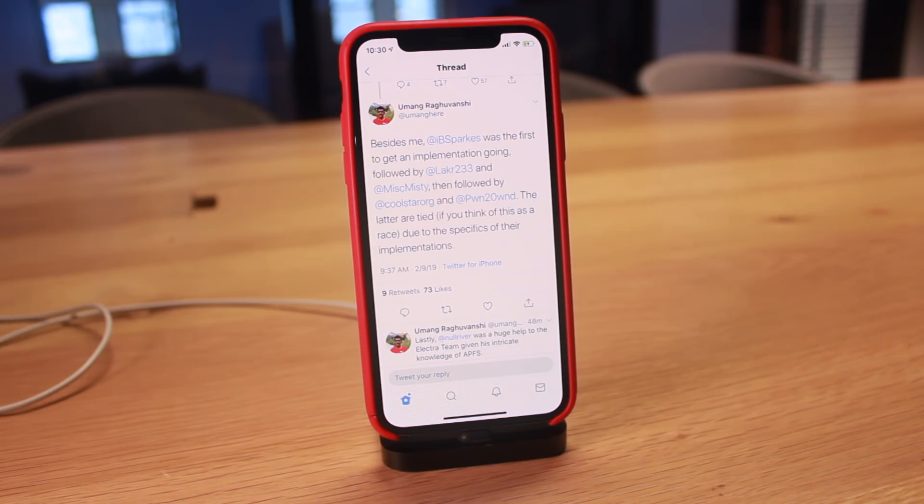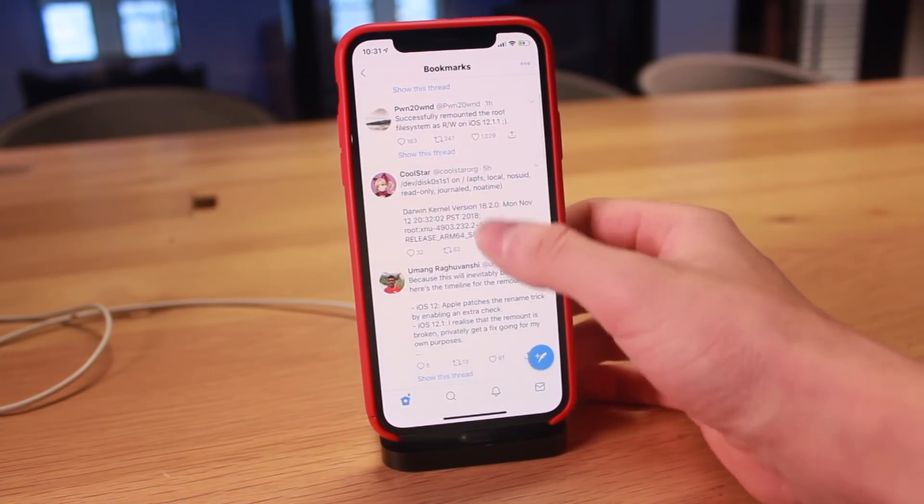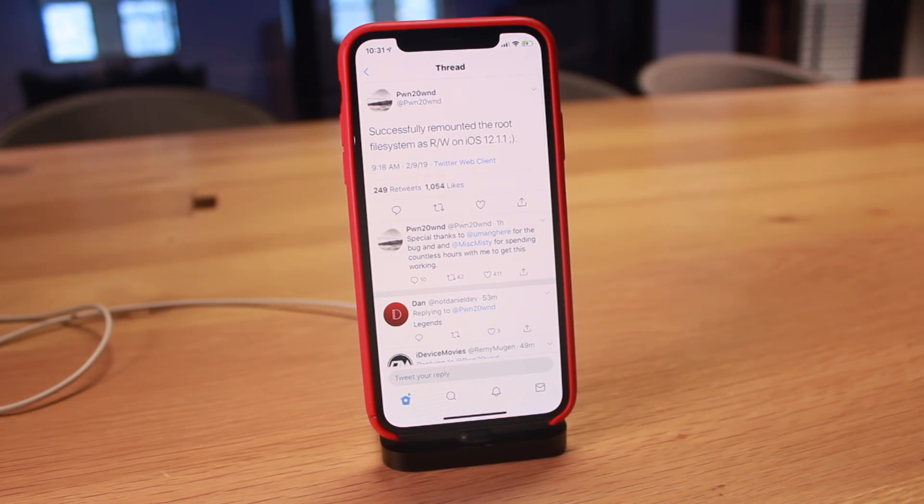This is absolutely incredible news. It's super awesome to see that both Cool Star as well as Pwn2Own have successfully got this remount fix working on their jailbreak utilities. Now they can work on the important things of getting Cydia actually running on their jailbreak utilities. This is still going to take some time — we really don't have an official ETA as to when this jailbreak is going to be coming out. I will keep you guys fully updated when we know more.